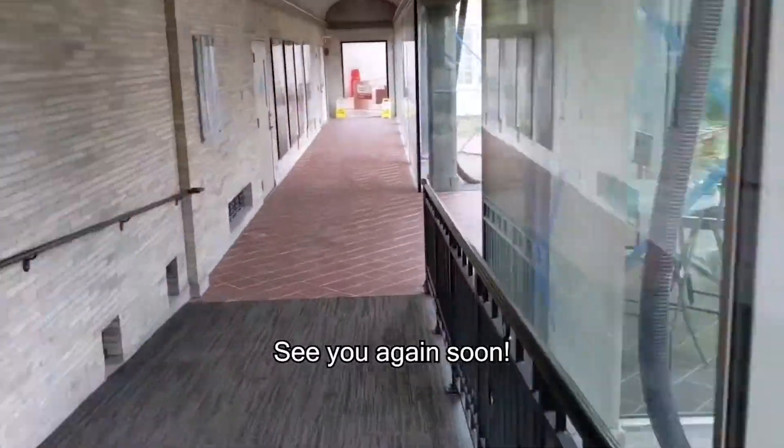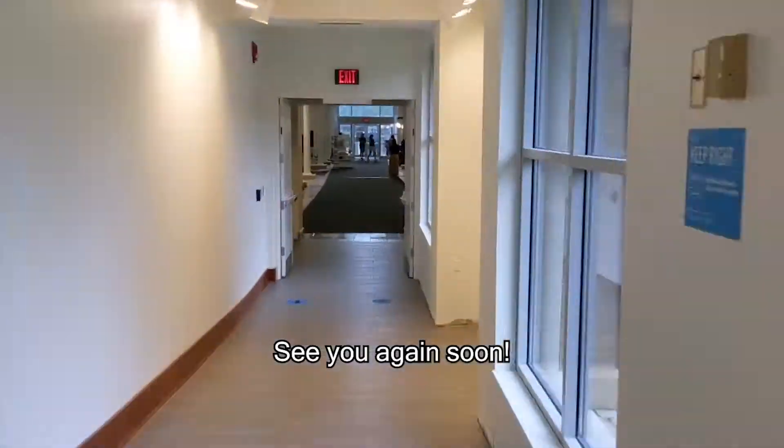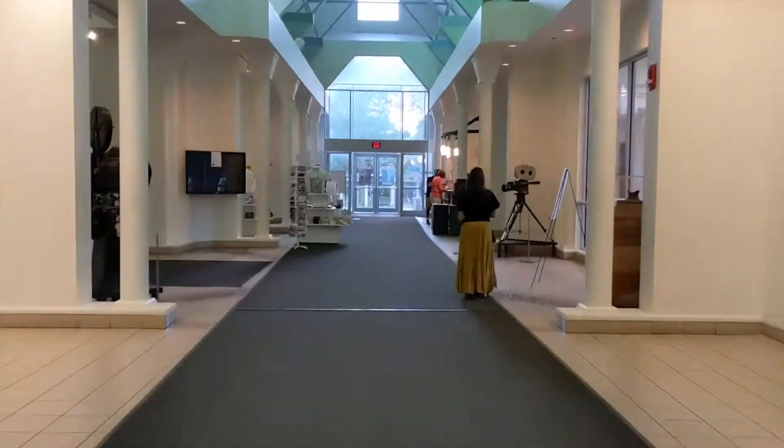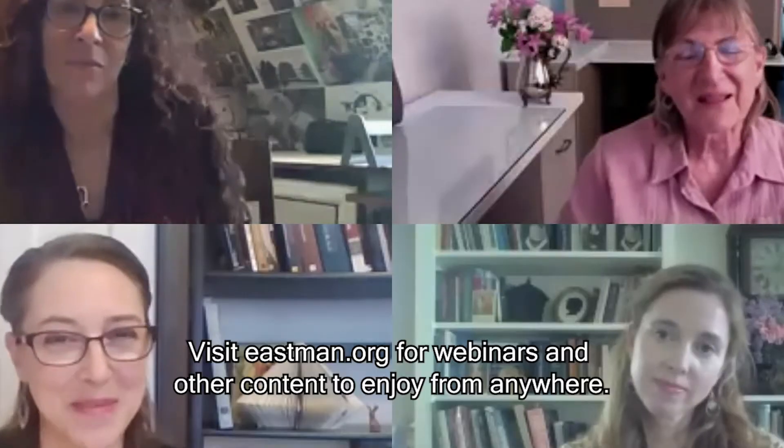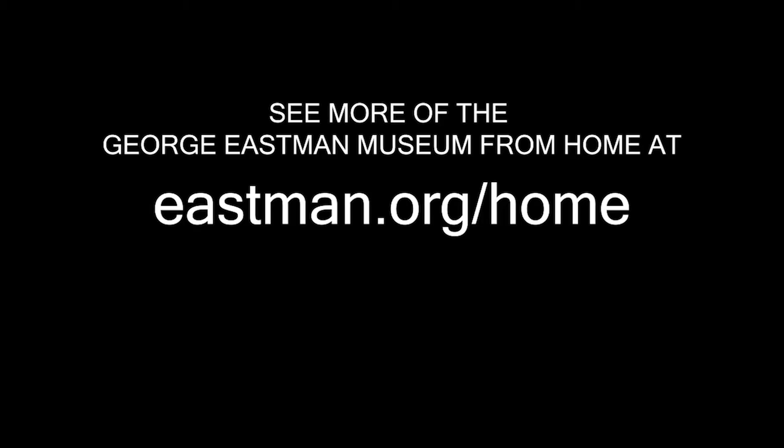Our discovery room is currently closed. If you're not ready to visit the museum, we're going to continue creating online webinars, videos, and other content to keep you engaged, educated, and excited about the Eastman Museum from home. Visit our website at eastman.org to see what's currently available.